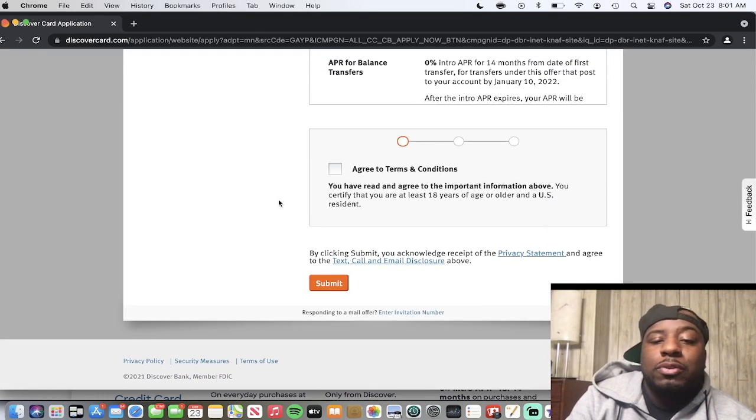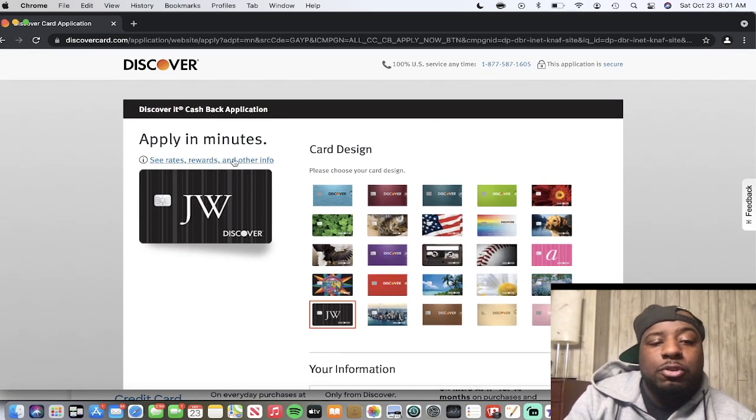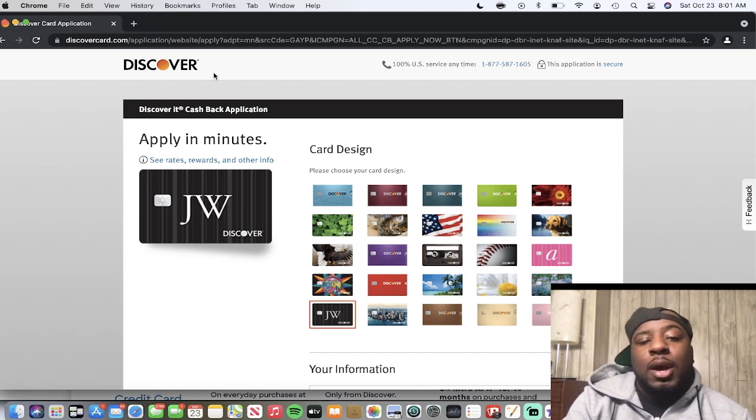After you fill everything out you hit submit and you're done. I just wanted to show how easy it is to apply, because that's literally all you have to do to get the card. After approval they'll send you the card. Now let me go through the unboxing and show you the card I actually got and give you my information from Discover.